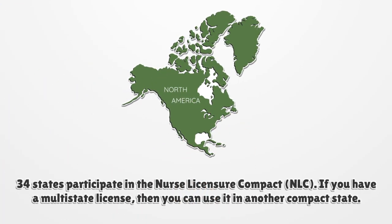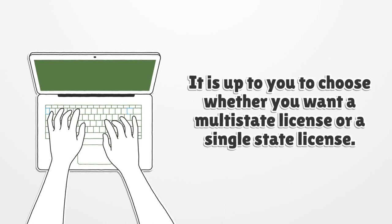34 states participate in the Nurse Licensure Compact. If you have a multi-state license, you can use it in another compact state. It is up to you to choose whether you want a multi-state license or a single-state license.